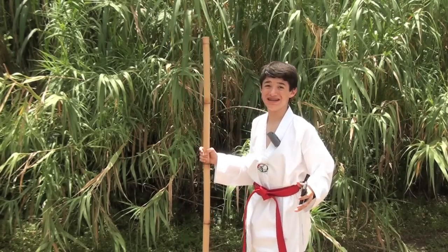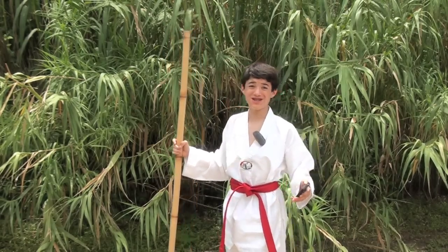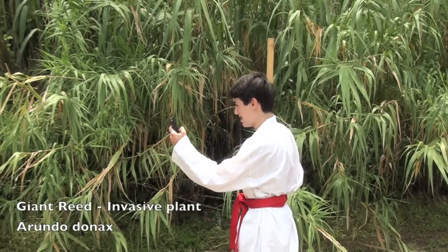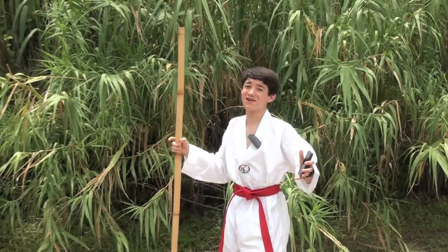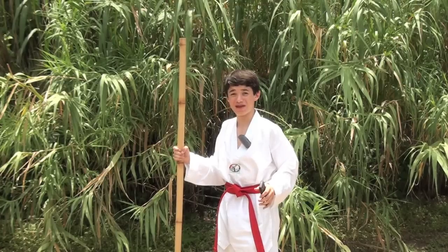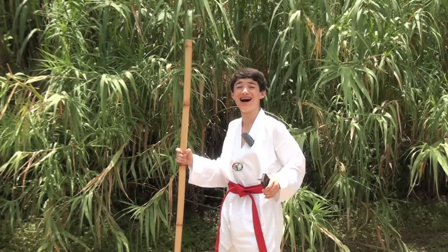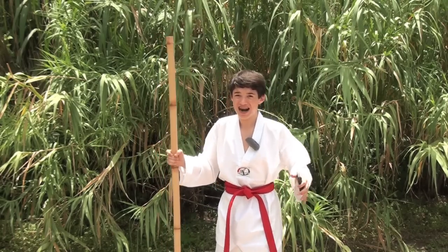How to identify your species, how to record your observation, how to Google your location, how to get your plant to smile, how to upload to Instagram, how to eradicate invasives with that weary invasive hunter smile. This app is all that I need — how to, how to succeed!